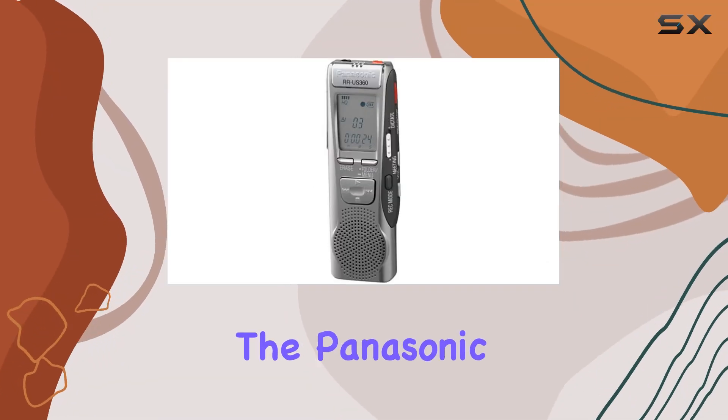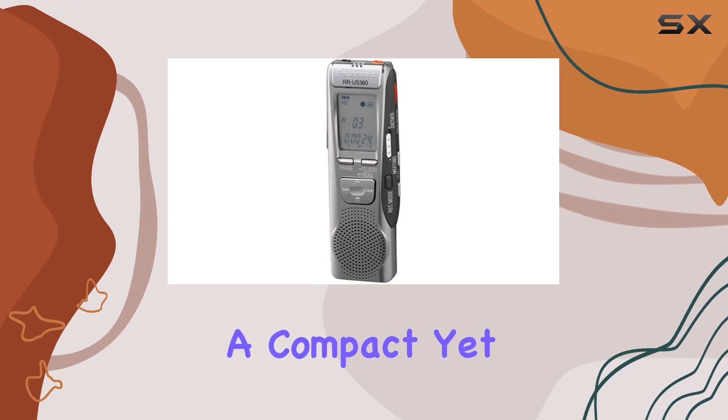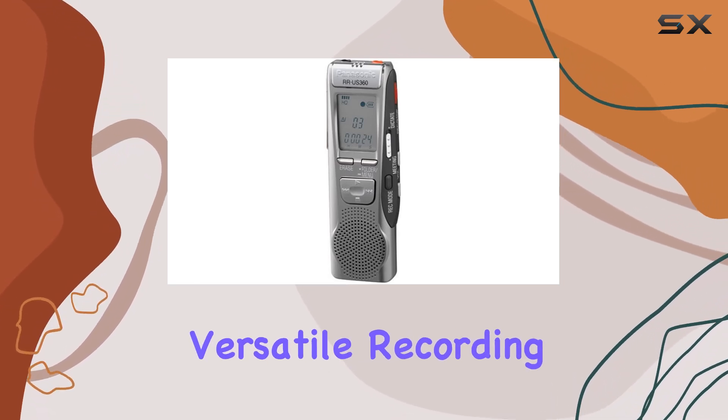Today, we're diving into the Panasonic RR-US360 digital voice recorder, a compact yet powerful device designed for versatile recording needs.